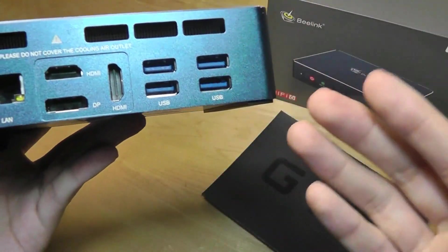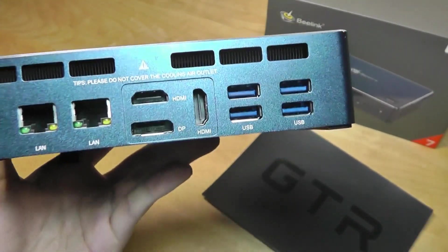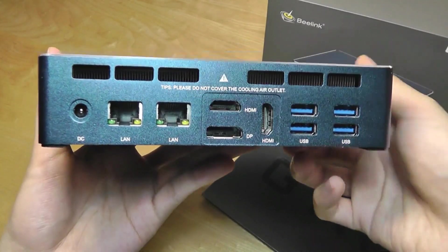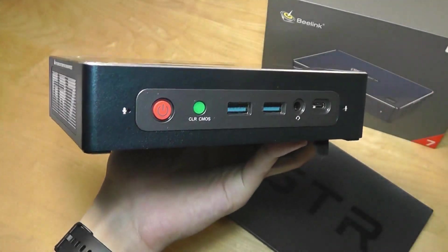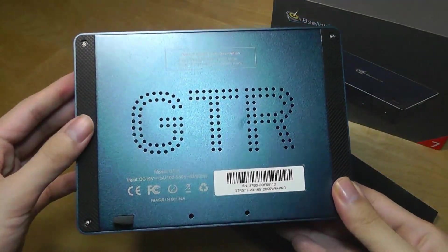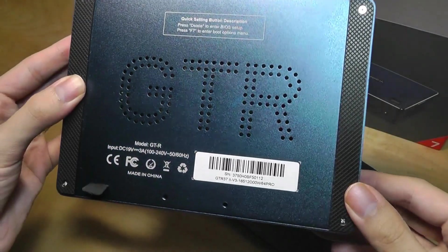There are also four more full-size USB Type-A ports, all at USB 3.0 speeds, so this thing really is a beast in terms of I/O. You could plug in everything you can possibly want and not really have any issues. On the bottom, soft-touch rubber feet prevent it from sliding around on a surface, and it also tells you how to enter the BIOS during boot by pressing F7.